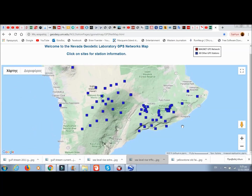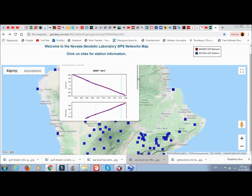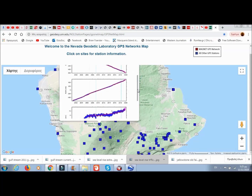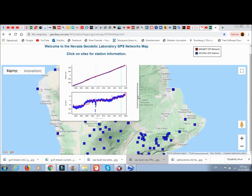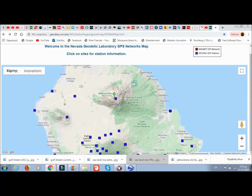Let's go to Mauna Loa — just one station near the crater to see what's happening there. Okay, that's going east-northeast, and it's inflating.